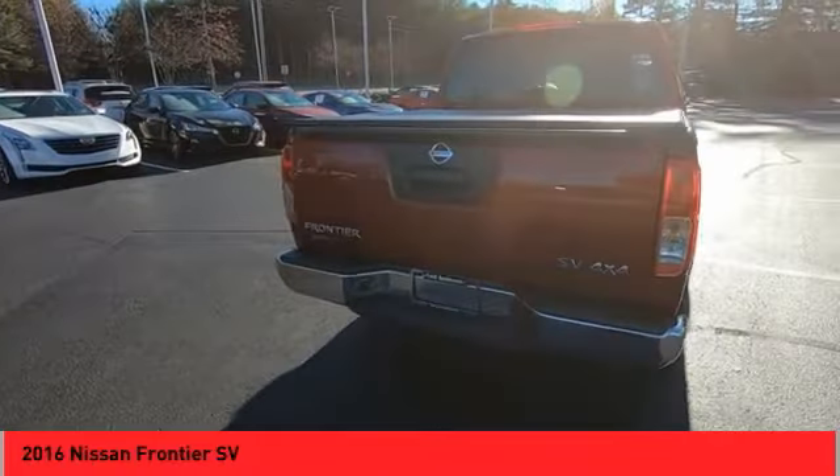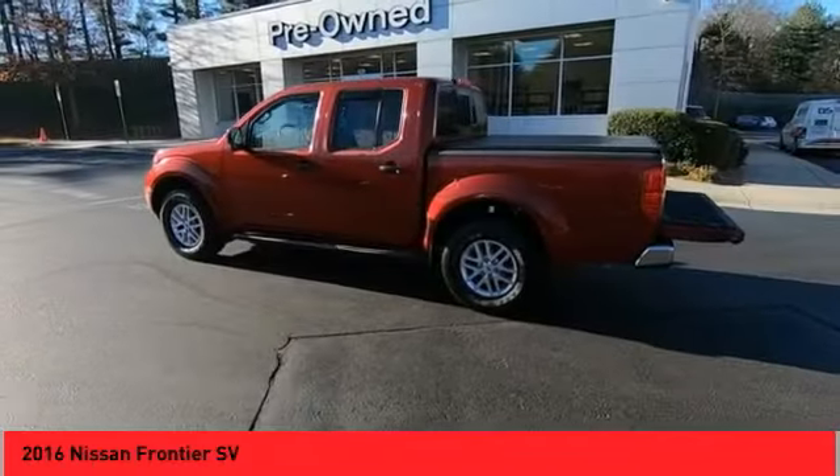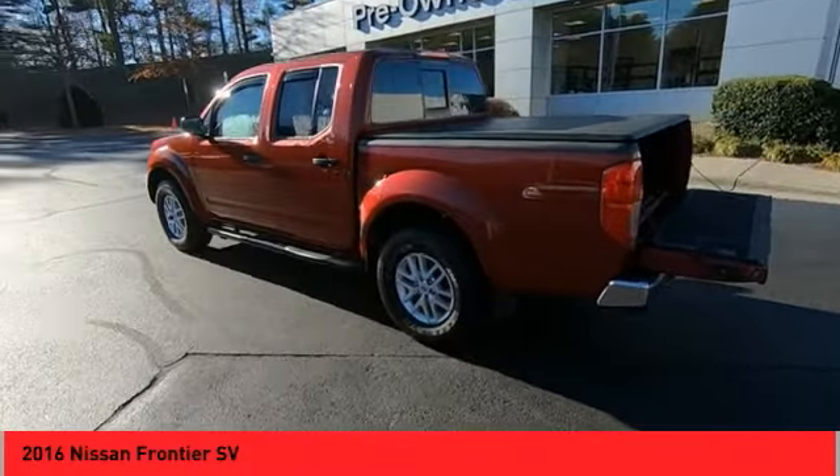The Frontier's interior comforts include cab versatility, under-seat storage, and seating for five. This vehicle has less than 70,000 miles.